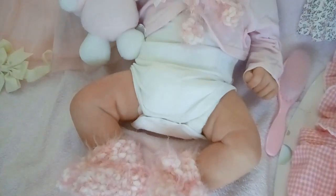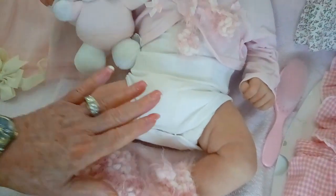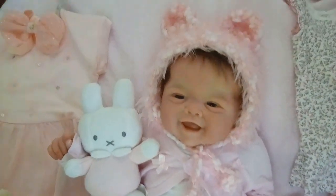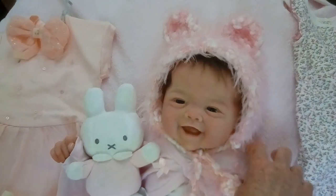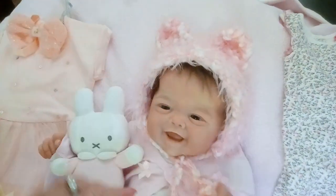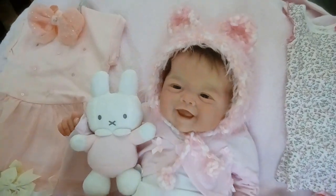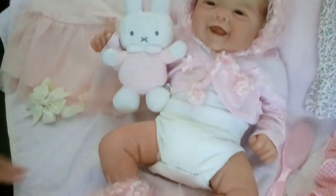Now this one does have a cloth body and it's filled with pellets, so it's squishy and soft. She's just so sweet. And then her arms come all the way up to here, and of course the body is totally filled with pellets. Her legs also come up to here — really nice, beautiful silicone.